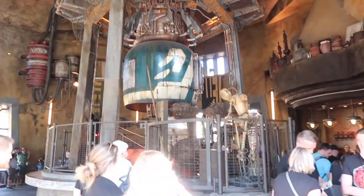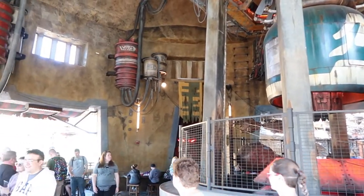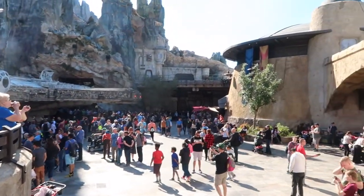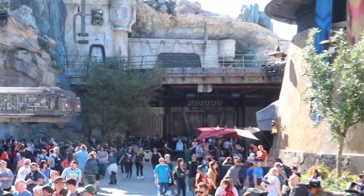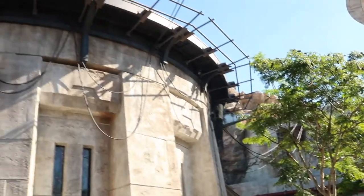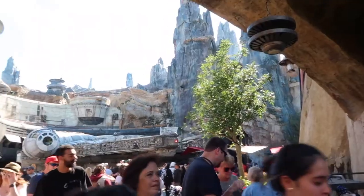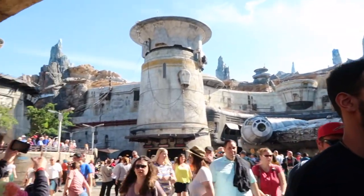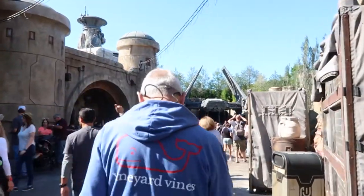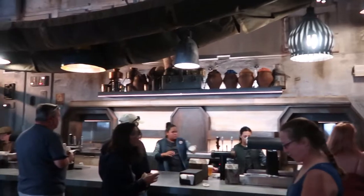Your admission to Star Wars Galaxy's Edge is included in your admission to the Hollywood Studios Park at Disney. And if you've noticed the rise in ticket costs, this would be contributing to that price increase. However, it is absolutely beyond worth it, especially if you are a Star Wars fan. Personally, I was never a Star Wars fan, but this place absolutely blew my mind for the accuracy and attention to detail — it is next level. They do serve alcohol here, though they don't carry regular beer you'd recognize. They serve their own craft beer.